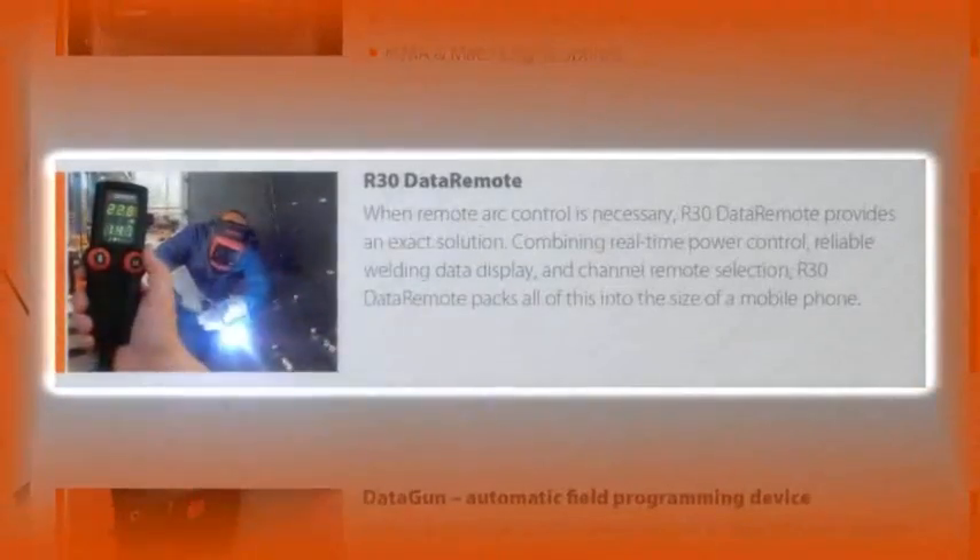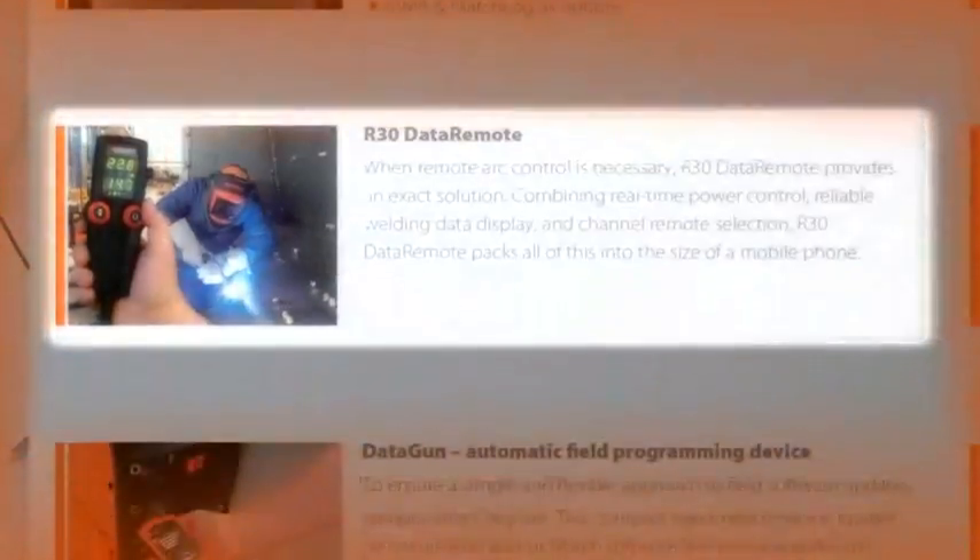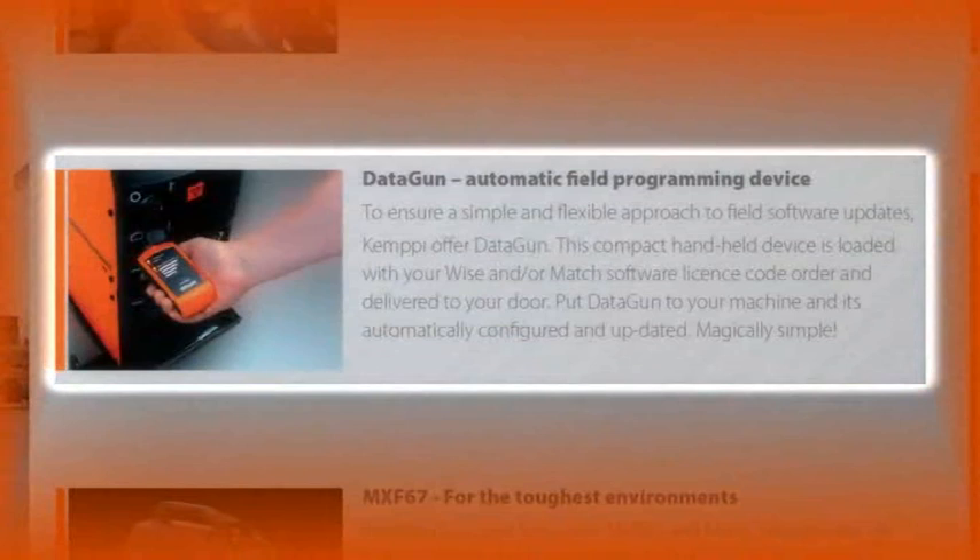Do you need remote parameter control from the wire feeding unit? Then R30 Data Remote provides the exact solution. Combining real-time power control, reliable welding data display, and channel remote selection, R30 Data Remote packs it all into the size of a mobile phone.